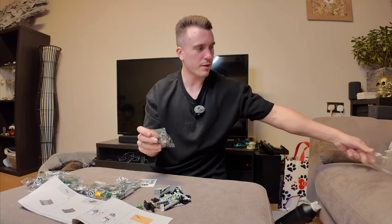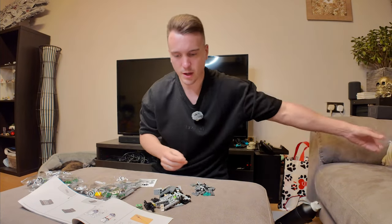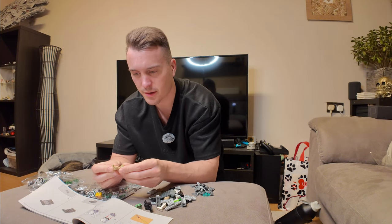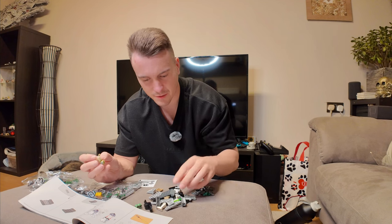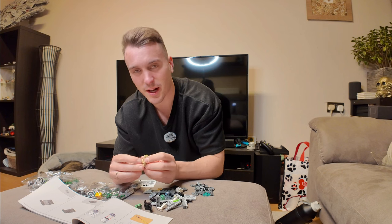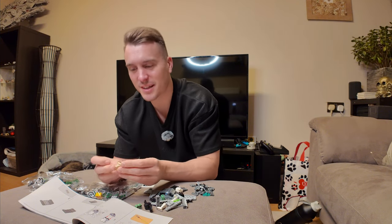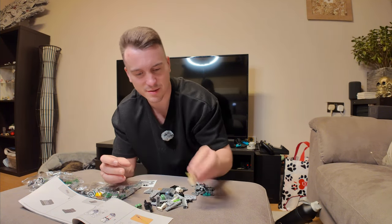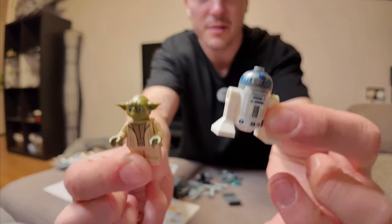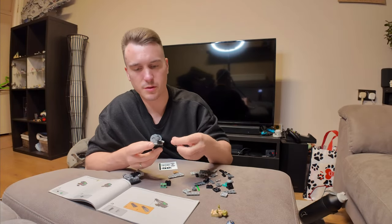Let's get to bag one, get rid of the packaging, and get all the little pieces out. I cannot wait to show you what I've got lined up. I've actually got one Lego set I'm really looking forward to, and this is going to be a little series of building Lego. Okay, so Yoda and R2-D2 are built.